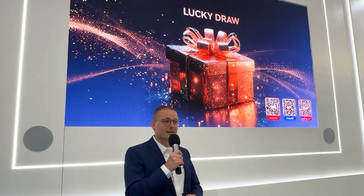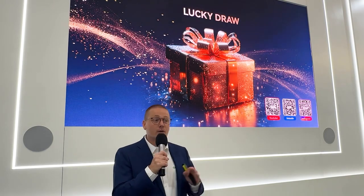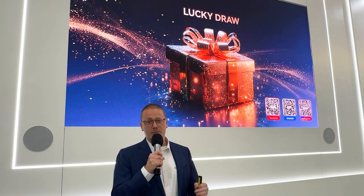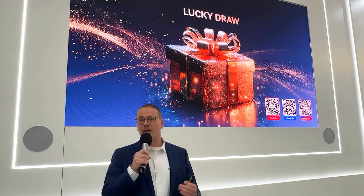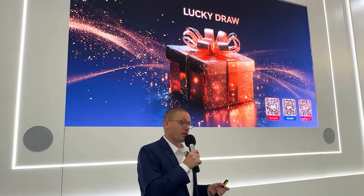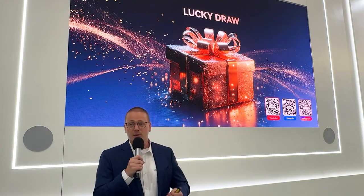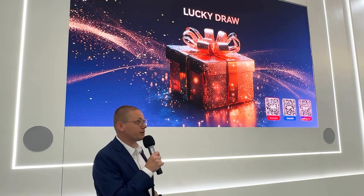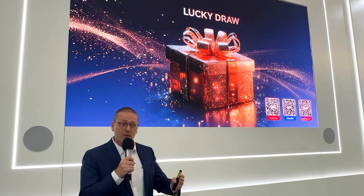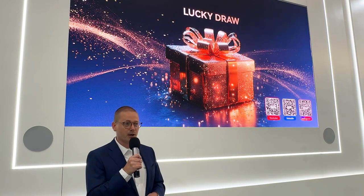Thank you all for your attention and joining us during this new product launch presentation. If you have any questions, do not hesitate to ask one of our experts about the balcony storage solution. And of course, all technical documentation is available on our website. Thank you.